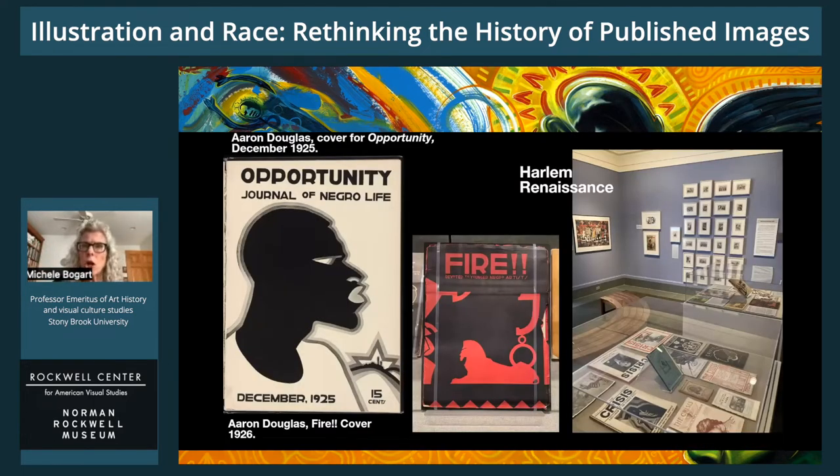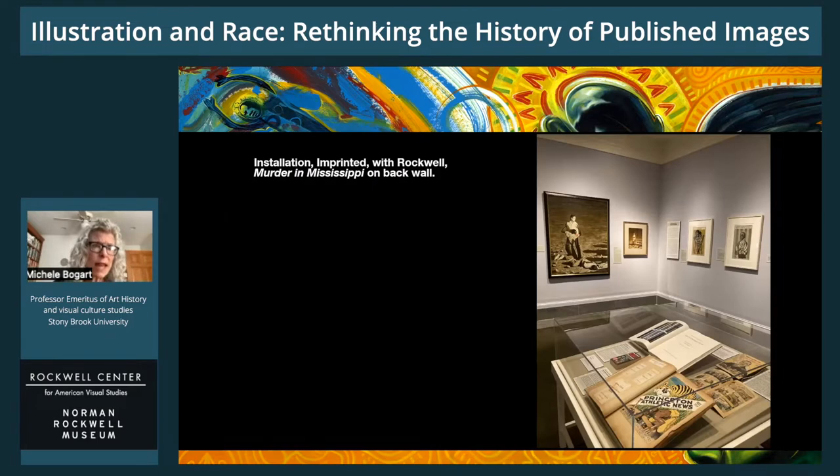The second and far larger portion of Imprinted showcases how, from the 1920s jazz age and Harlem Renaissance on through the civil rights and black power movements of the 1950s, 60s, and 70s and onward into the present day, black illustrators and designers supported by sympathetic art directors and enlightened clients took charge of their own images. The galleries also display work by non-black artists like Norman Rockwell, who embraced the causes of civil rights and equality.